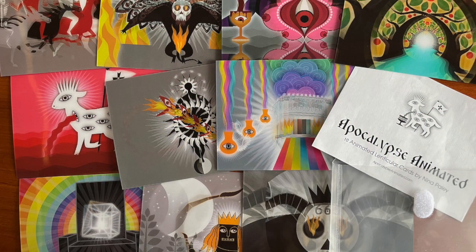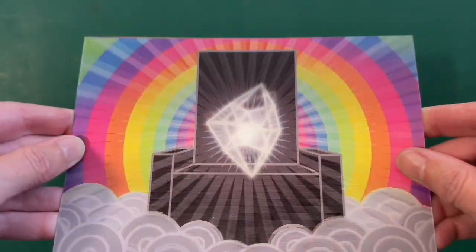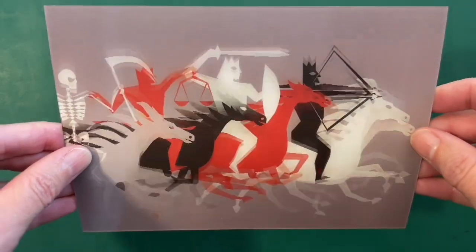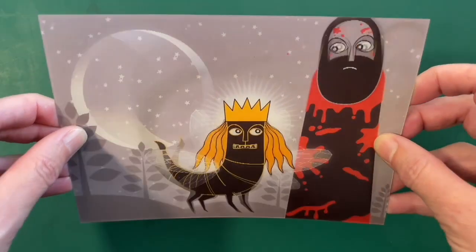The complete set of ten five-by-seven-inch cards includes the Heavenly Throne from Revelation 4, the Lamb with seven horns and seven eyes from Revelation 5, the Four Horsemen from Revelation 6, and the Stinging Locusts from Revelation 9.